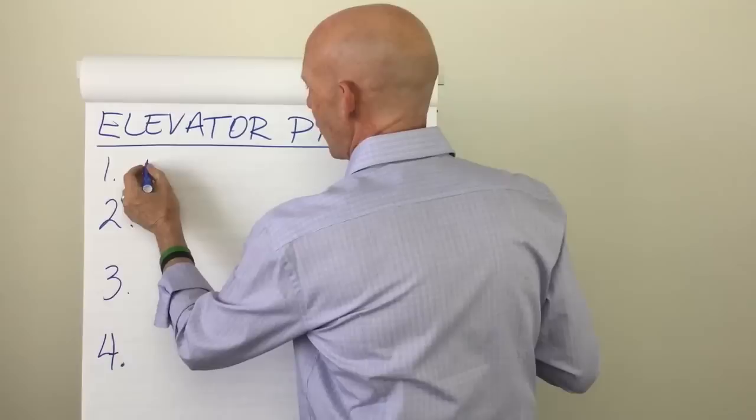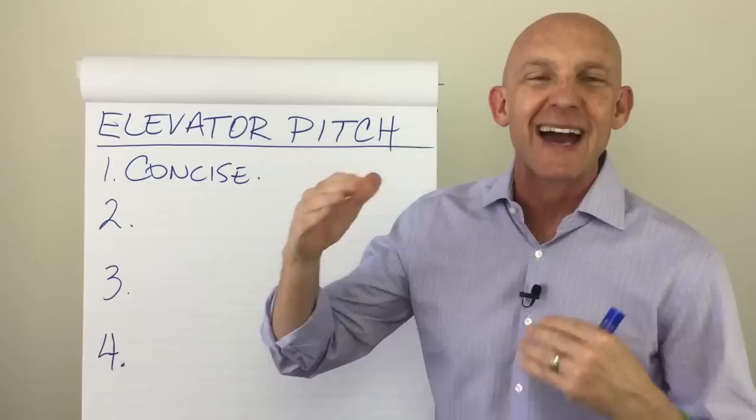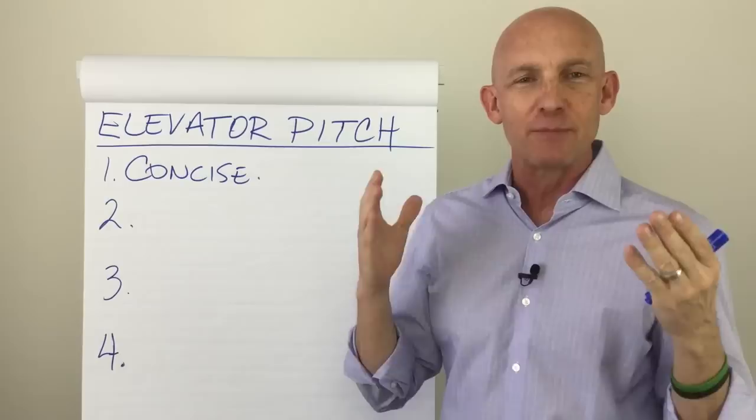Number one: it is concise. The whole point of it being an elevator pitch is if you're on an elevator traveling from the first floor to the tenth floor, you've only got a few seconds when they say, "So what do you do?" So you've got to be able to get it out quickly, concisely, in a way that's memorable.